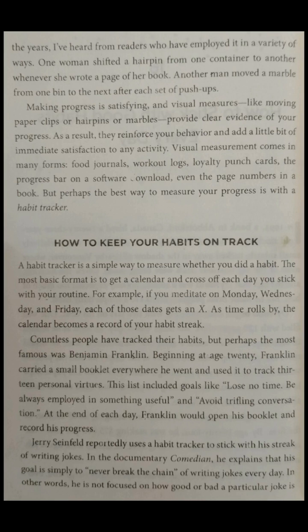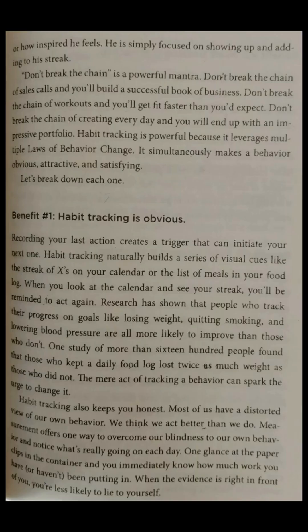Beginning at age 20, Franklin carried a small booklet everywhere he went and used it to track 13 personal virtues. This list included goals like 'lose no time, be always employed in something useful,' and 'avoid trifling conversation.' At the end of each day, Franklin would open his booklet and record his progress. Jerry Seinfeld reportedly uses a habit tracker to stick with his streak of writing jokes. In the documentary Comedian, he explains that his goal is simply to never break the chain of writing jokes every day — he is not focused on how good or bad a particular joke is, or how inspired he feels.